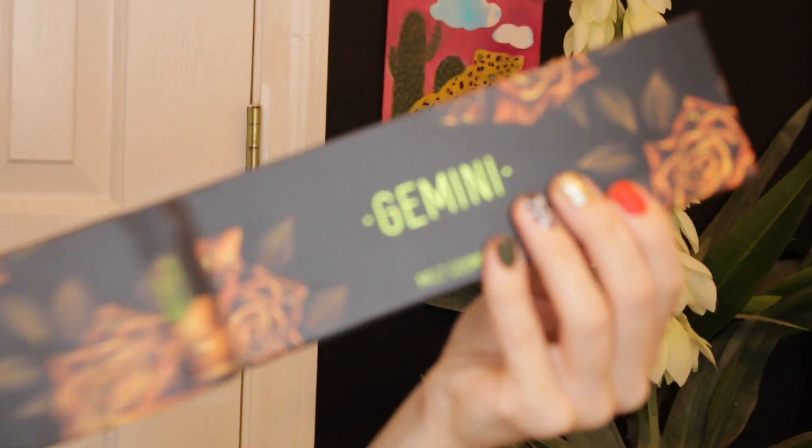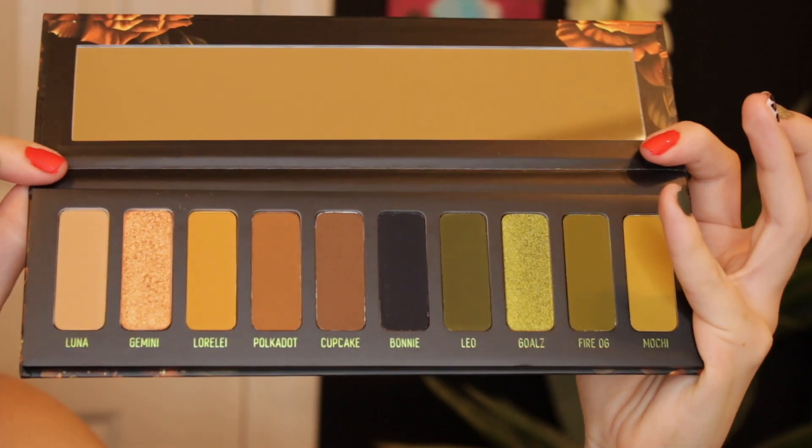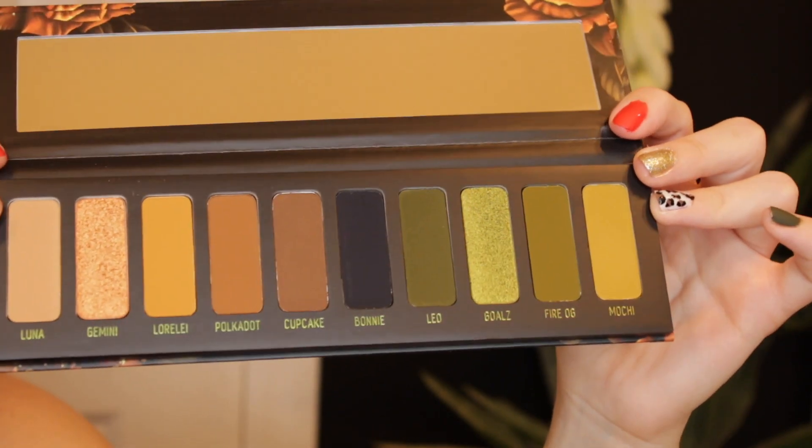I absolutely adore the packaging on this palette. It's definitely giving me grungy fall vibes and it's just so beautiful. The palette does come in one of these sleeves that matches the actual palette itself. It has these beautiful roses on it and it's just so pretty. I love it. The palette comes with a mirror and it has eight matte shades and two shimmer shades. This palette retails for $58. I know that is a lot for an eyeshadow palette, but this is absolutely beautiful and it's heavy. I feel like they put a weight in this or something. If you'd like to see how I got this look and my thoughts on the Melt Cosmetics Gemini palette, then keep on watching.